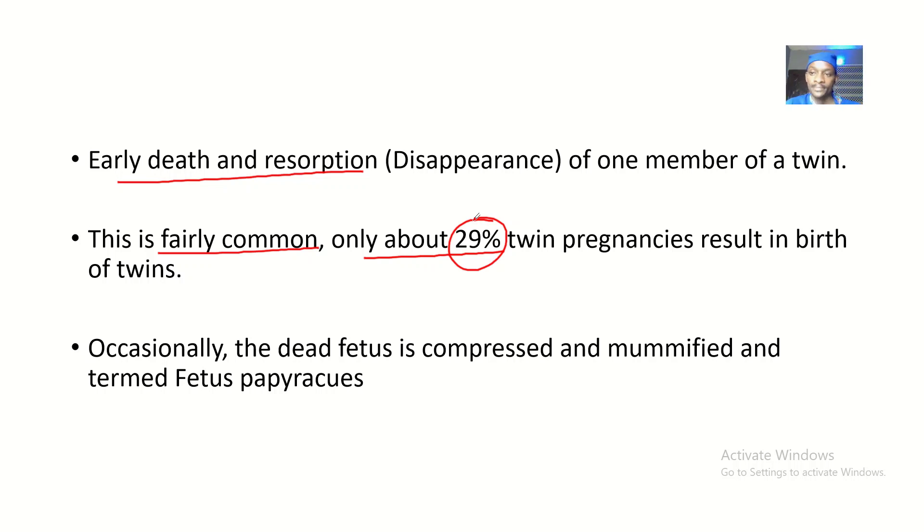To say that only 29% of twin pregnancies result in giving birth to both twins tells you that several of us actually had twin brothers and sisters — but we essentially eliminated them, though not our fault. There's one twin taking dominance, having most of the blood supply and nutrients, and the other twin is suffering and dying — that's called the vanishing twin.